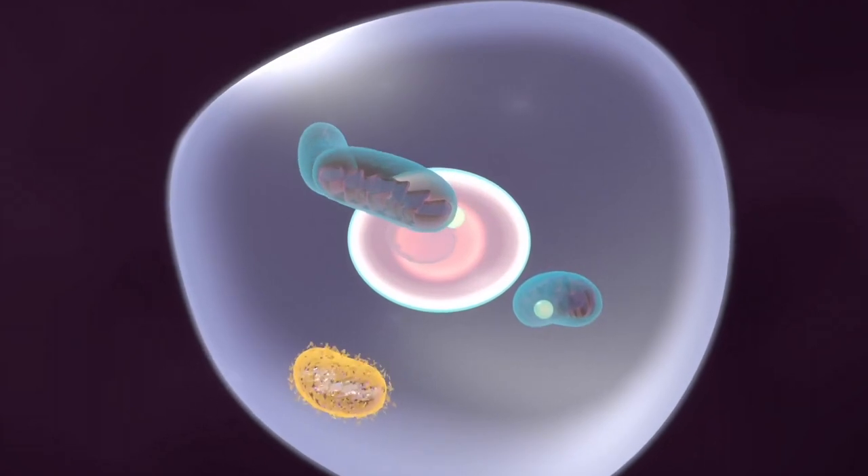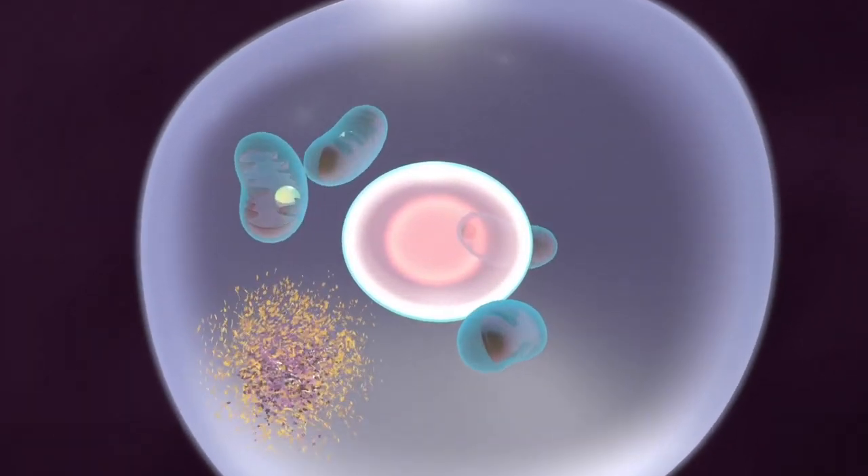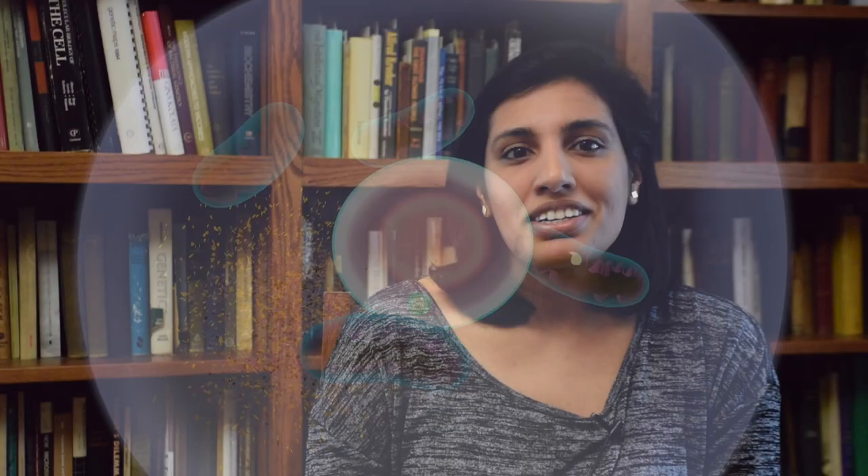One of these processes is autophagy, which some people might have heard of as self-eating. This is when the cell actually breaks down things that are already inside the cell — whether they're organelles or proteins — and uses the fuel generated from those to help them proliferate.